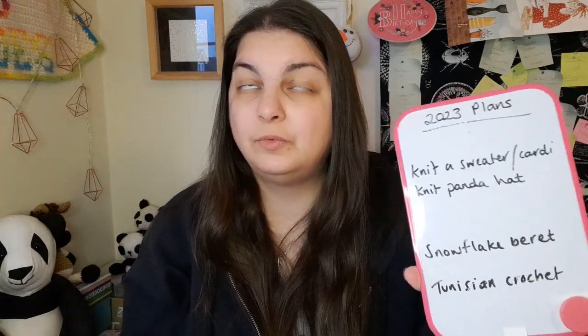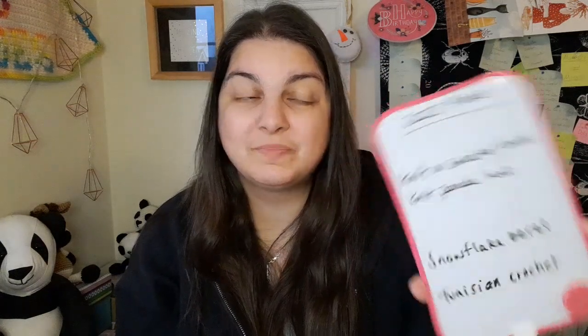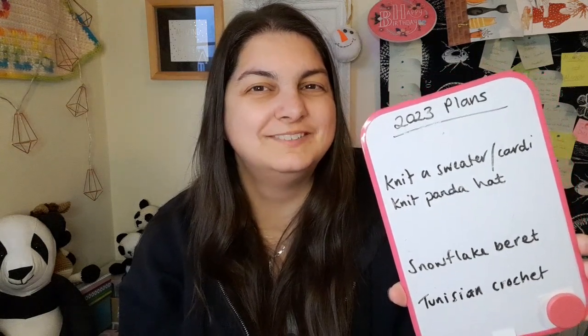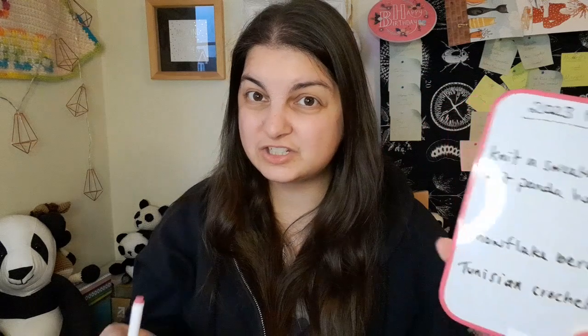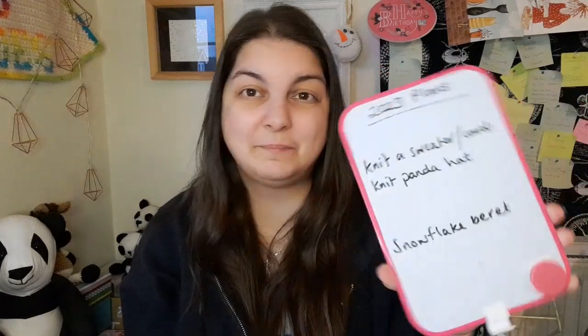I used yarn from Siobhan's Crafts Christmas hamper and made the All of a Well hat by Robin, who is A Crafty Bird. The last one is Tunisian crochet — I haven't finished anything Tunisian-based but I have done more this year, so I'm going to rub that off as well. So I'm left with three from my targets for 2023.